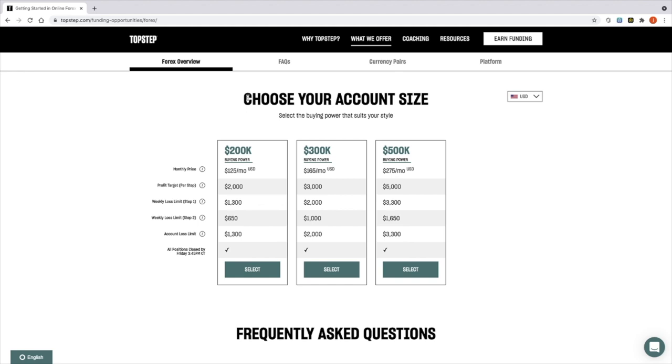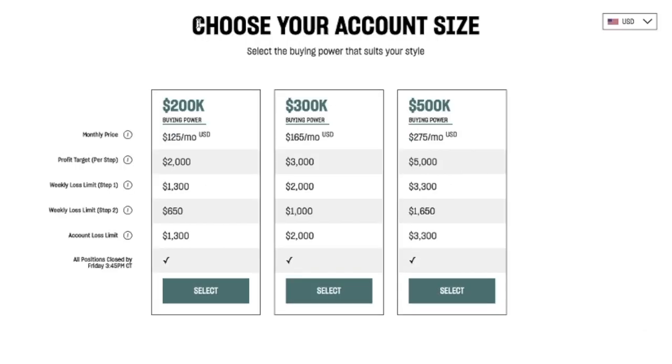Looking at the Forex options, you've got 200,000, 300,000, and 500,000 — but in the small print, that's buying power. Based on 100:1 leverage, the 500,000 option is actually only a $5,000 account. You then have a profit target to make $5,000, so effectively you need to make 100%. All that time you're paying a $275 per month subscription fee. If you're risk-averse like me and only risking half a percent per trade targeting 1-2%, you'd need 50, 60, or even 100 winning trades in a row without any failures to hit that 100% target — and that's just not achievable.